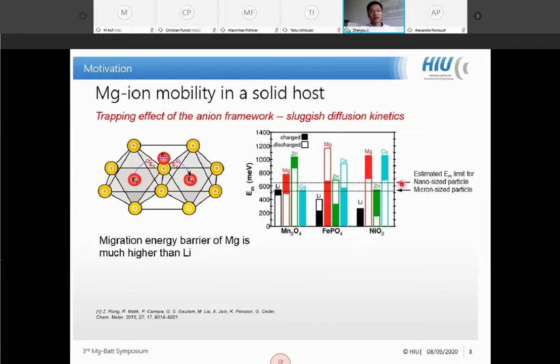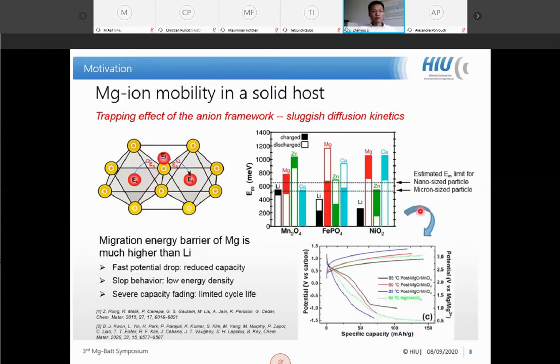In fact, all migration energy barriers are beyond the estimated energy limit for ion mobility in nanosized particles. This theoretical prediction explains why in practical cases we observe this sloped behavior with a fast potential drop in the voltage profile, and even at elevated temperature magnesium storage in spinel oxide is very limited — usually leading to very small capacity and limited cycle life.